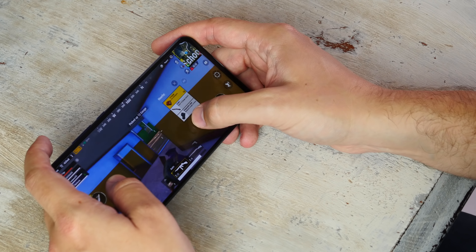With an impressive 3750mAh battery inside, the phone is more than capable of lasting a full day, even for the most demanding of users. In fact, some might even be able to push it through two days with light use.